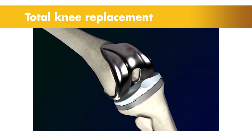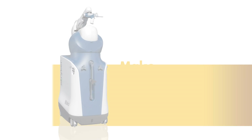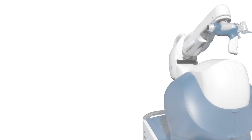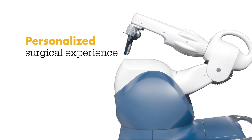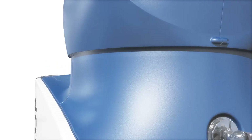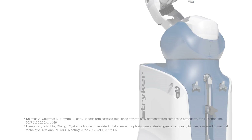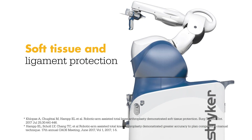Today, knee replacement surgeries are being combined with a new technology, and it's changing the way knee pain sufferers are treated. Meet Mako — a robotic arm assisted technology used by surgeons to perform total knee replacements. This unique technology helps surgeons provide a personalized surgical experience where each surgical plan is based on a patient-specific diagnosis and anatomy. In a laboratory study, Mako total knee enabled surgeons to execute their plans more accurately while also protecting soft tissue and ligaments from damage.